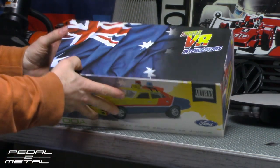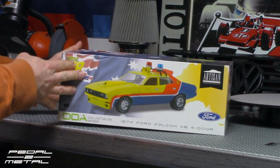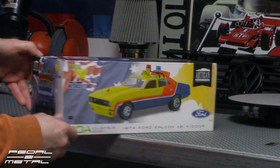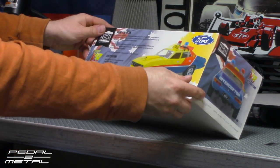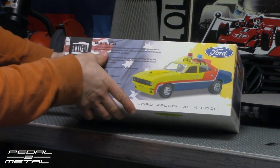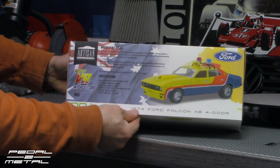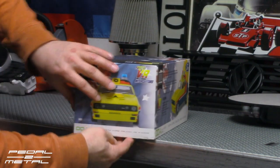First of the V8 Interceptors — really cool, really awesome packaging right out of the box. DDA Collectible Series, Artisan Collection. As far as I know, it is made by Green Light. Zero to 68.1 seconds, where it all began, starting life as a Ford XB Falcon — 120 mile-an-hour top speed. Bottom line, this is a 1974 Ford Falcon XB four-door. Very cool, let's get started.